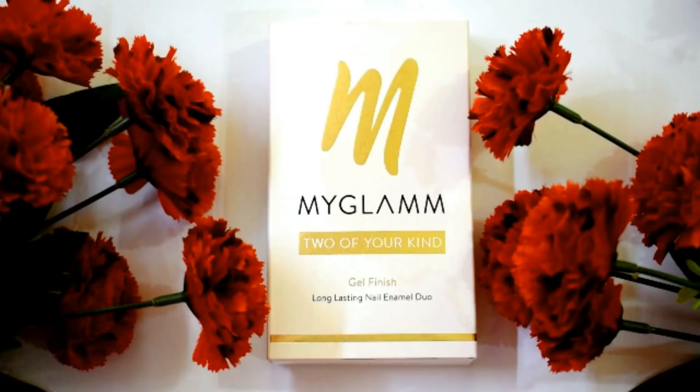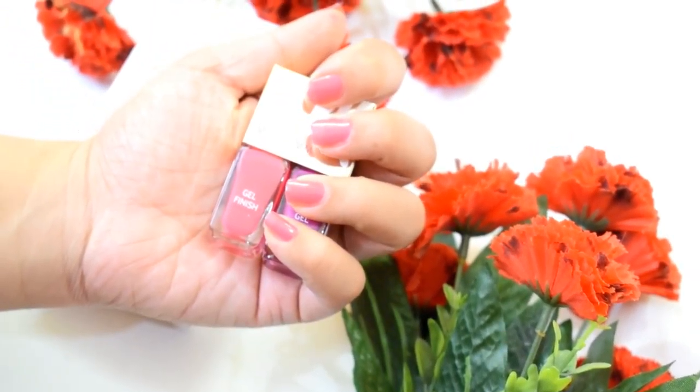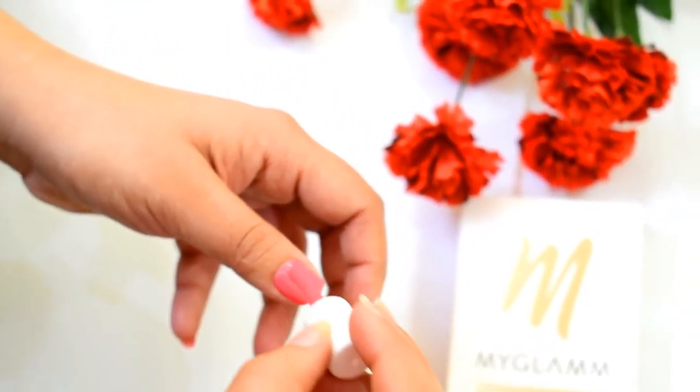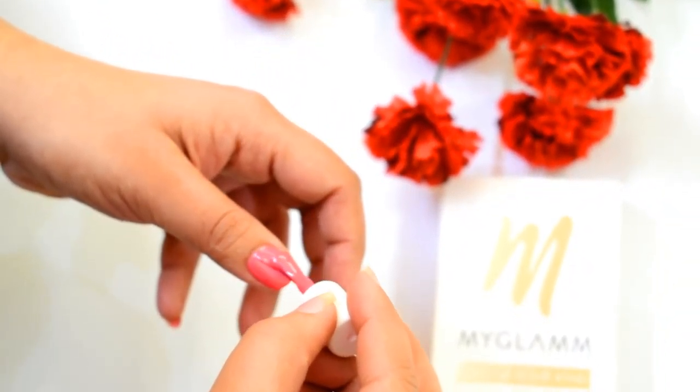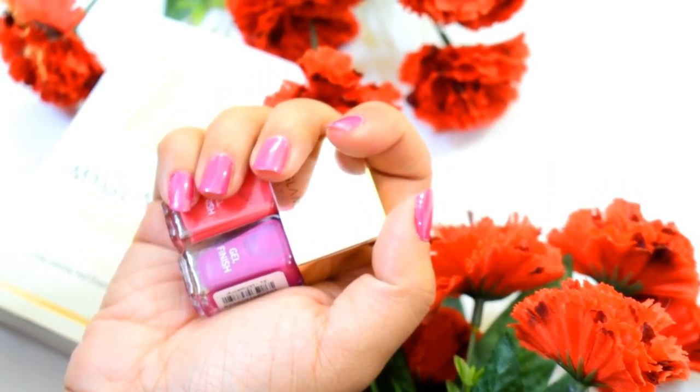The first product is MyGlam's 'Two of Your Kind' long-lasting nail enamel duo. This nail enamel duo contains two gel-finish nail polishes. These gel nail polishes glide effortlessly onto the nails for easy application — they are highly pigmented and provide exceptional coverage.